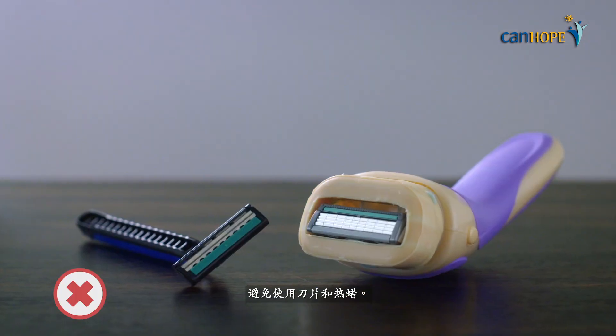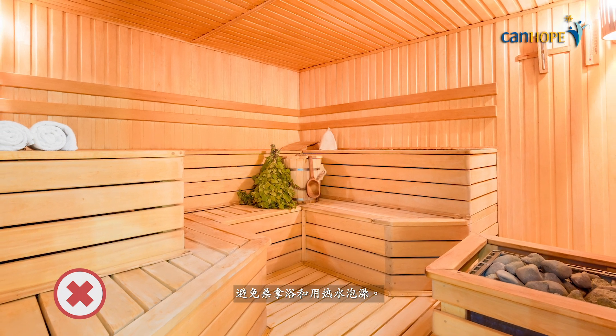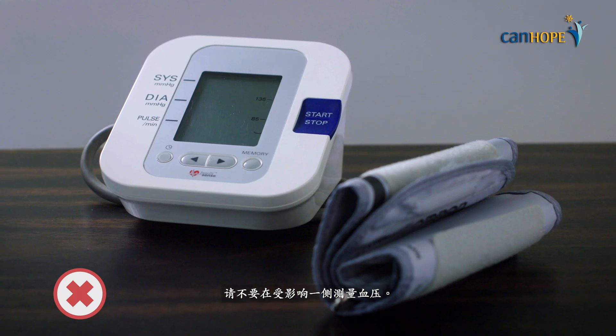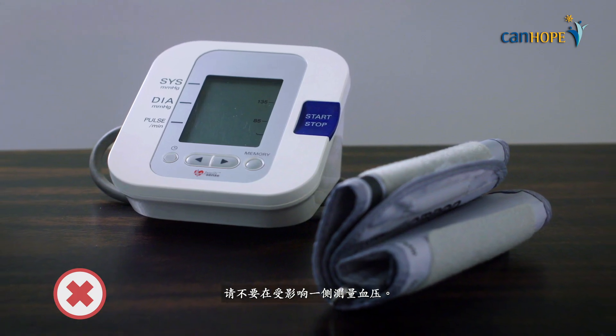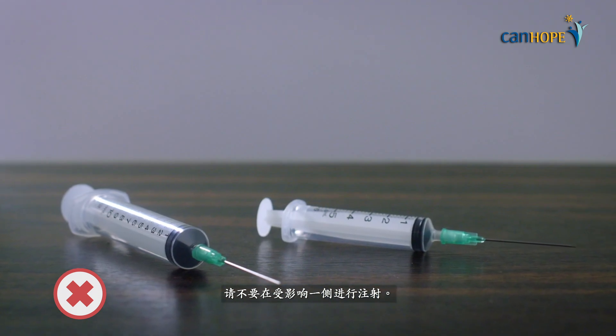Do not use blades and hot wax. Do not use saunas or hot baths. Do not have heavy massage on the affected side. Do not take your blood pressure on the affected side. Do not receive injections on the affected arm.